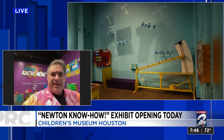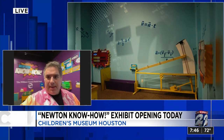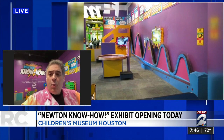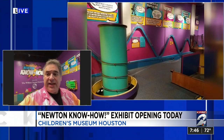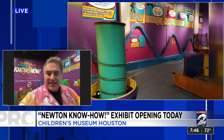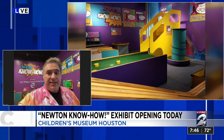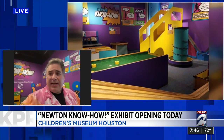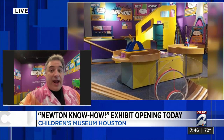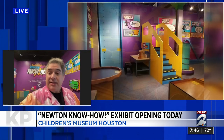So this is Newton's Know-How. The whole concept in here is to explore physics, but not with mathematics or anything complicated like that, although you'll see all the equations up and around the walls here. But thanks to Oxy and the Farish Fund, what we're able to present here is a chance for kids to really explore physics by doing physics. Because motion is all around us, and we're all forced to do things. So the next time anyone asks you why are you here, it's because you were forced there.